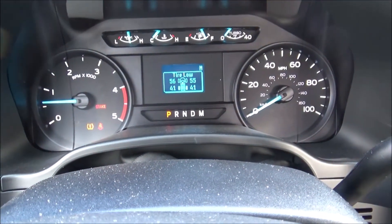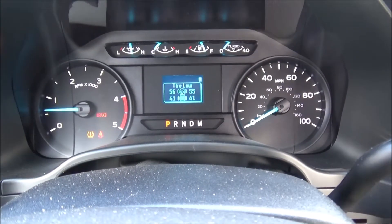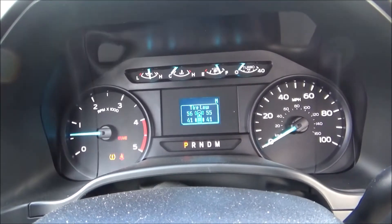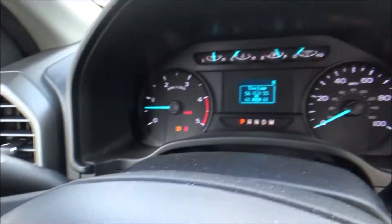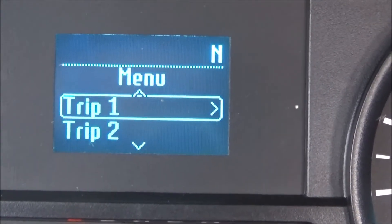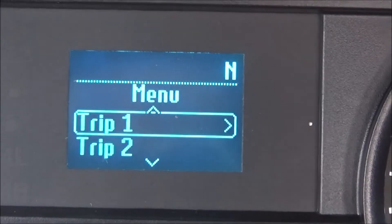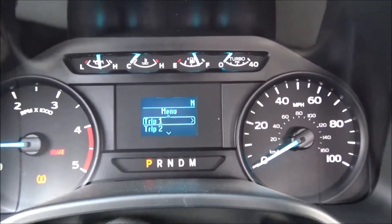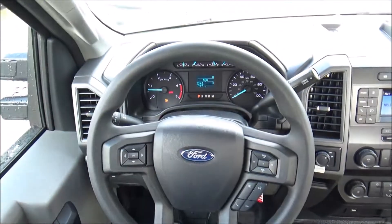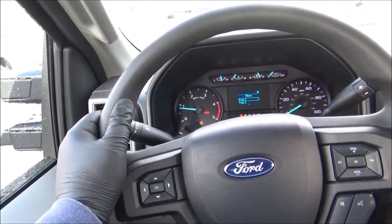The instrument cluster houses six analog gauges, including your tachometer and speedometer, along with your oil pressure gauge, fuel and temperature gauges, and your turbo boost gauge. Via the controls on the steering wheel, you can navigate this digital display. It has a four-spoke, multifunctional steering wheel with grip extensions at 10 and 2.